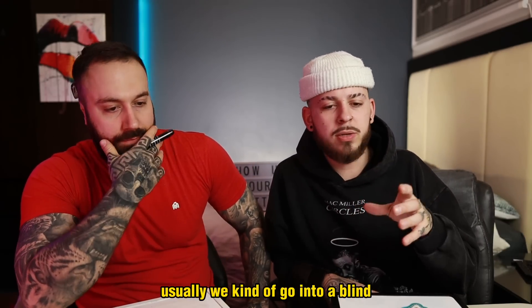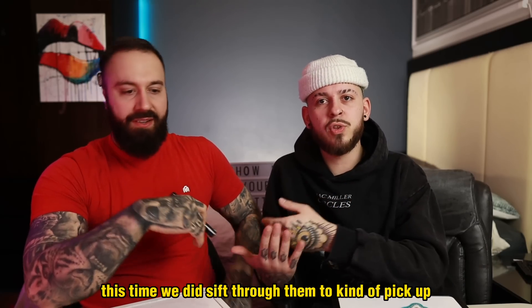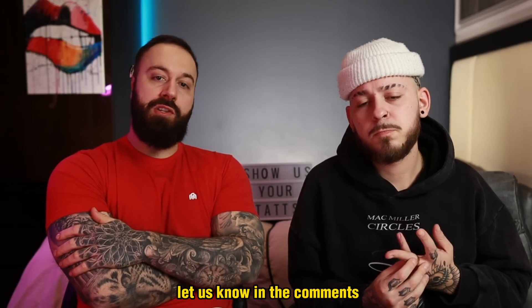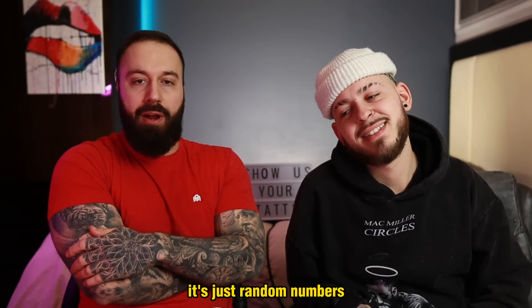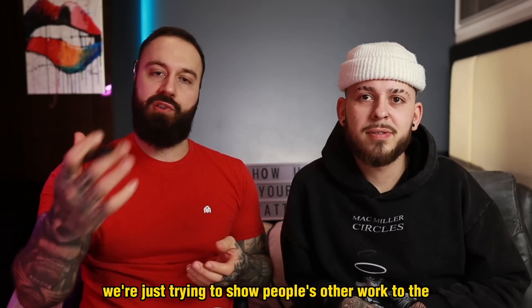All right guys, that concludes today's video. We did this one a little differently — this time we did sift through them to pick out the ones we thought were going to be the best, and I feel like we did a pretty good job of that today. Let us know in the comments which one was your favorite. Our rating system literally has nothing to do with anything — it's just from what we feel from the impactfulness when we initially see it. We're just trying to show people's work to the rest of the world. Don't send any of your tattoos in just yet — stay tuned, subscribe if you aren't already. Hope you guys enjoyed the video. Justin and DJ out — later guys.